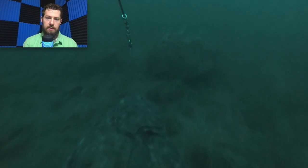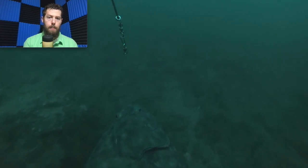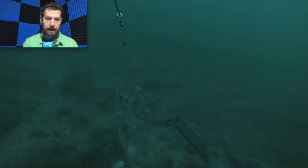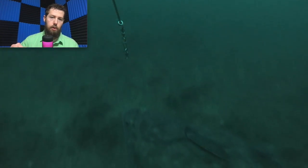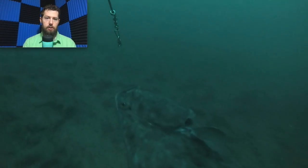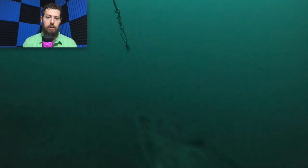He just totally engulfs it and starts swimming with it, just kind of chewing on it. The boat is pivoting around the anchor — that low tide is turning right at this point. So the boat's moving just a little bit, which gives him just enough room to start swimming lightly. But you can see he's not going too hard.